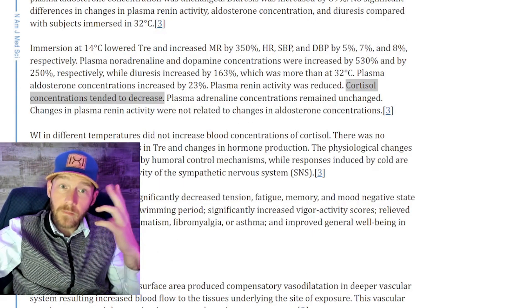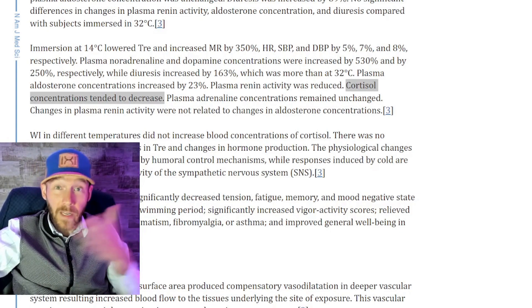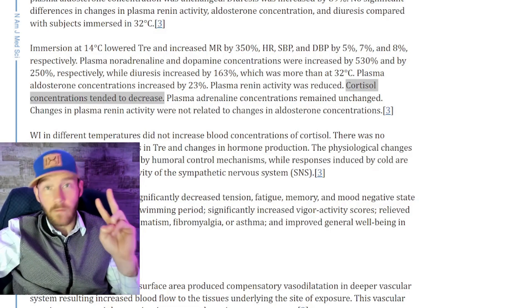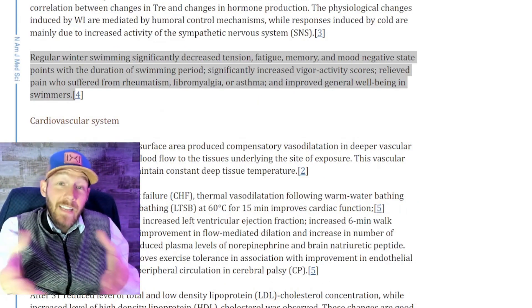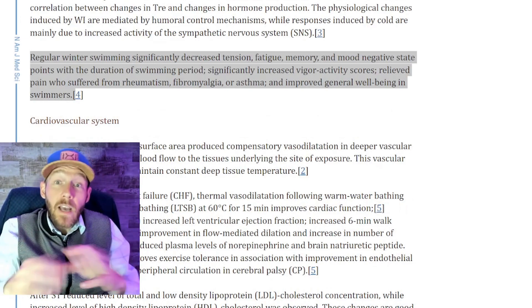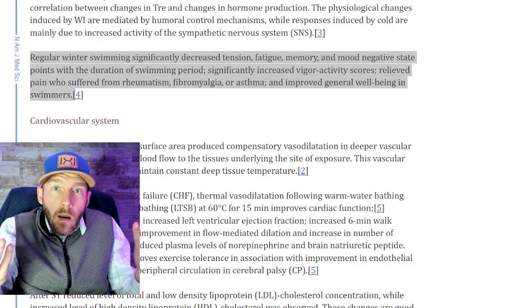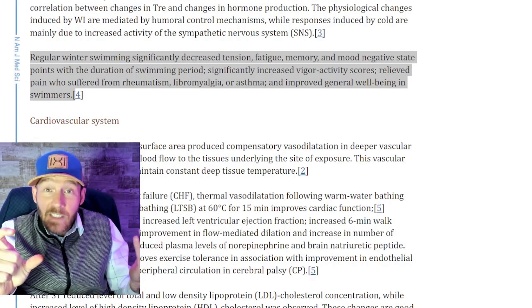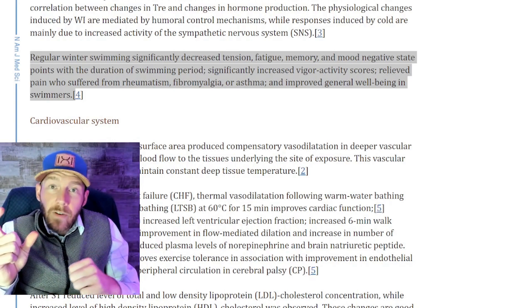After a really cold shower, if you have high cortisol, cold showers decrease cortisol. There are a lot of benefits behind cold showers. Regular winter swimming significantly decreases tension, fatigue, and negative mood states, and significantly increases vigorous activity scores.